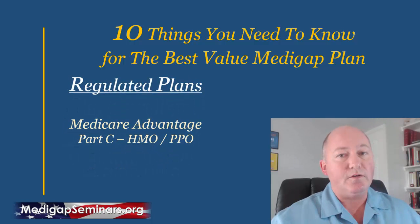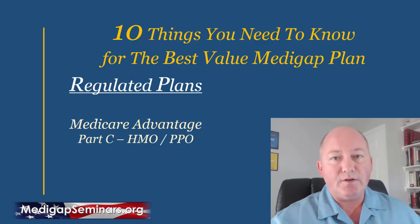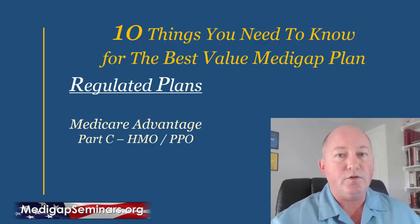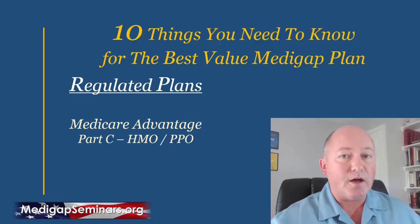Your Medicare Advantage plans are not standardized, but they are regulated to provide a certain minimum level of coverage. They are not identical from one company or one plan to the other — they typically come as HMOs or PPOs, and all the different features and benefits can change each and every year. That's why you have the open season, also known as the Annual Election Period, from October 15th to December 7th each year, for these Medicare Advantage plans and prescription drug plans.